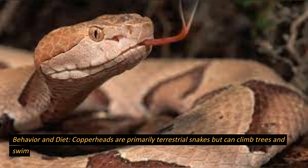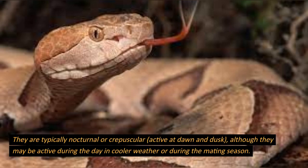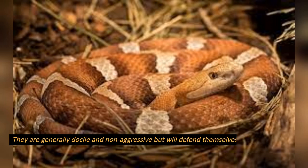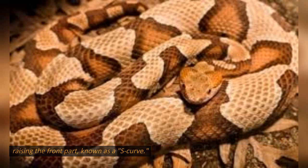Behavior and diet. Copperheads are primarily terrestrial snakes but can climb trees and swim if necessary. They are typically nocturnal or crepuscular, active at dawn and dusk, although they may be active during the day in cooler weather or during the mating season. They are generally docile and non-aggressive but will defend themselves if threatened or cornered. When threatened, a copperhead may adopt a defensive posture by coiling its body and raising the front part, known as an S-curve.